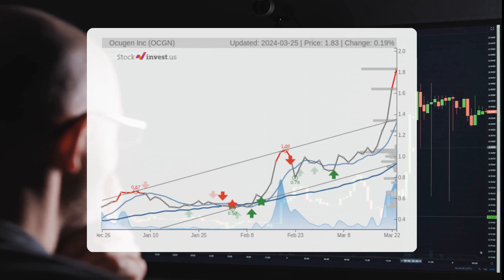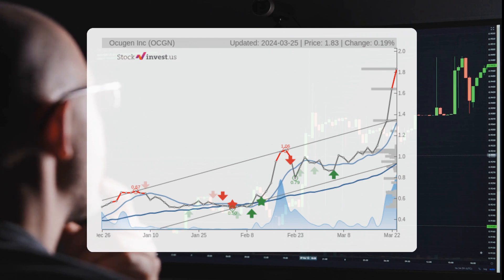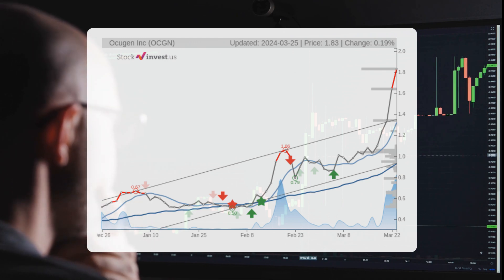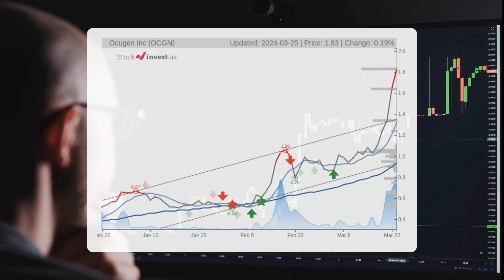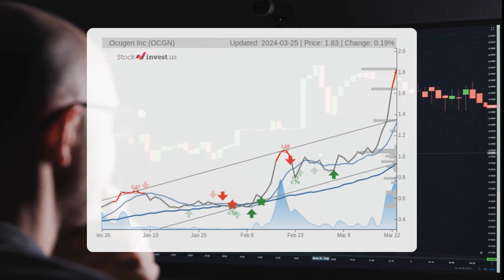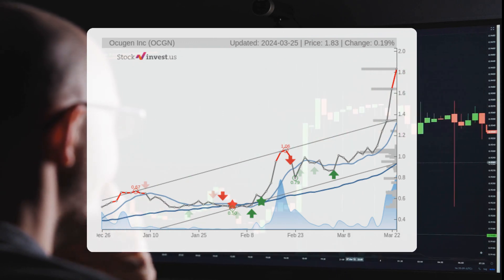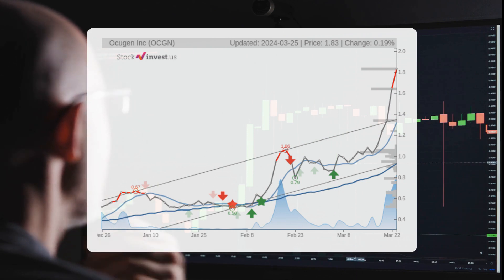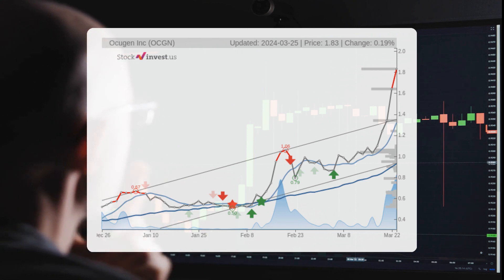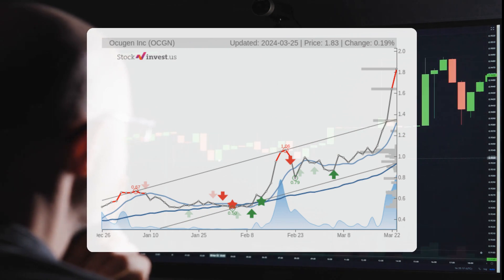Support is now expected at $1.35, offering a possible opportunity for growth over the next three months. There is a projected 132.67% change with a potential return ranging from 18.67% to 71.76%. Looking at the 12-month trend, a 4.87% change is anticipated with a potential return between -77.57% and 4.87%, resulting in a price range of $0.410 to $1.92 in a year.